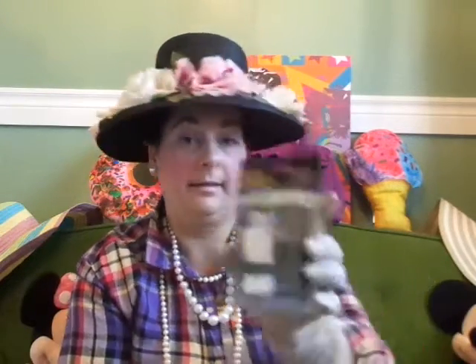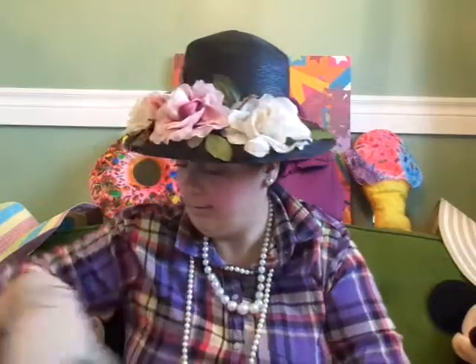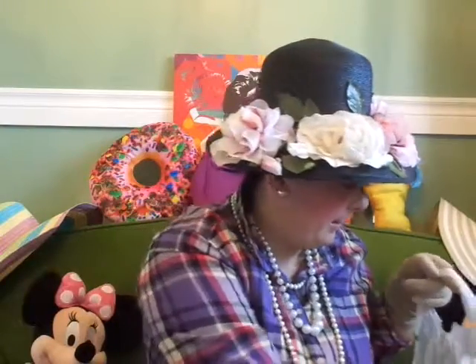My hubby picked up this eyeglass repair kit — he thinks it will be better than the one he picked up before. We also got some more of these single serve coffee filters by Cooking Concepts — you get two to the pack. My hubby likes these for work, so we picked some more of those up.